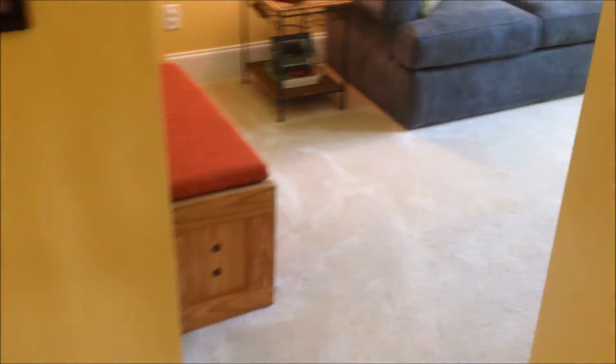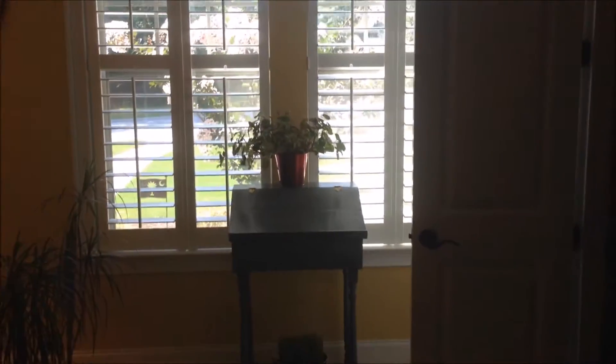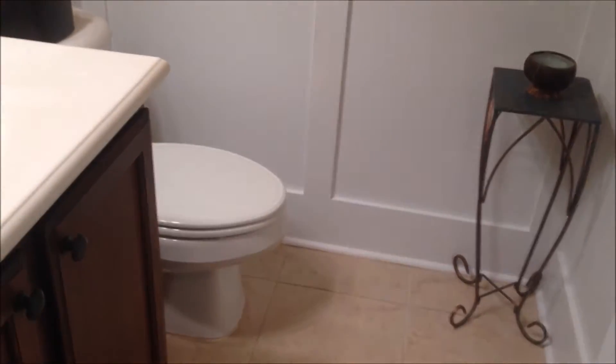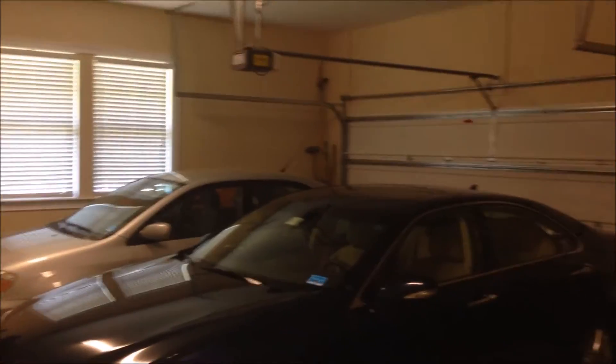Taking a look at bedroom number three — it's looking out over the front of the home and has its own walk-in closet, a good size walk-in closet. Just outside of bedroom number three is a nice powder room.